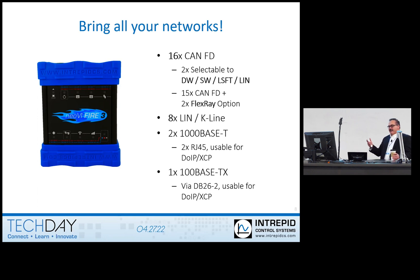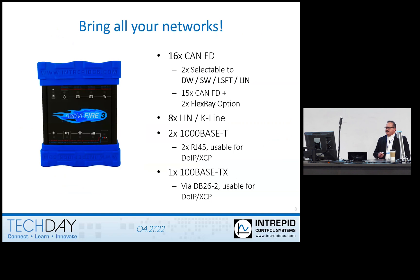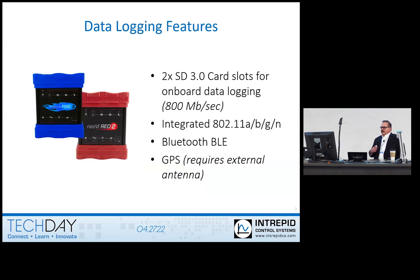You technically have three different ethernet ports in the Fire 3. You've got two that are the two RJ45s in the case, and there's a third one that's on the second DB26 connector. The second DB26 — the layout is identical except there's a second DB26, and that second DB26 is pinned out just like a Fire 2. For data logging features, it can log a lot more data — there are actually two full-size SD card slots, and these are SD standard version 3.0, so they can do 800 megabit per second, because we've got a lot more data coming in.